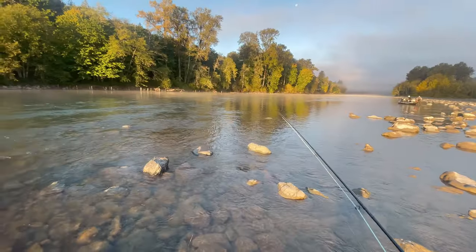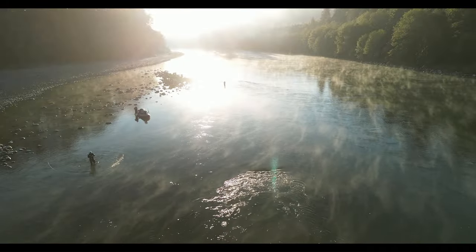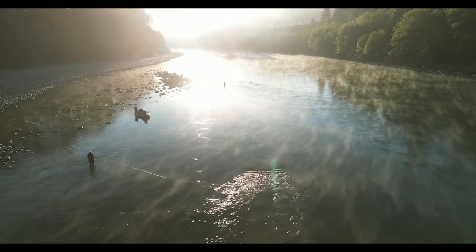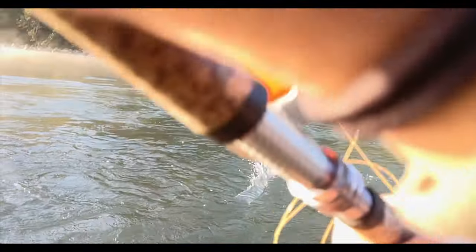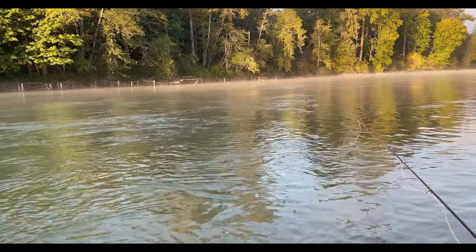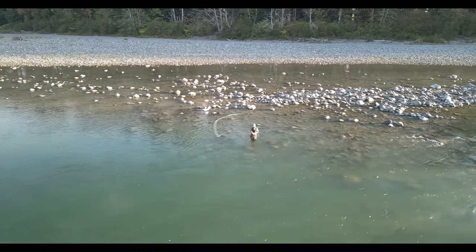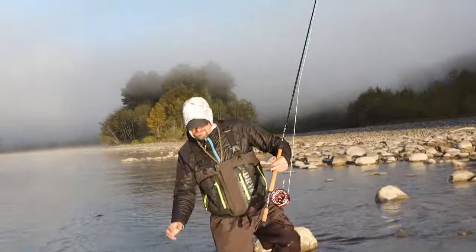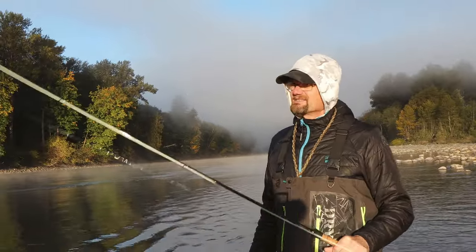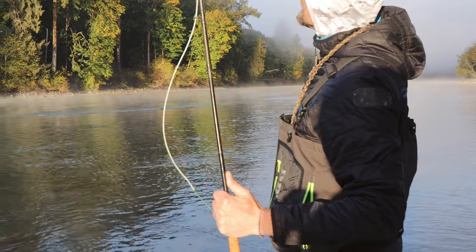Nice little ledge with these big rocks, walking-speed current with some great structure in there. See if we can't find one. Back already — I don't like this tip. It was one of the 12-footers, the tip as long as the rod. Going to grab a 10-footer instead.